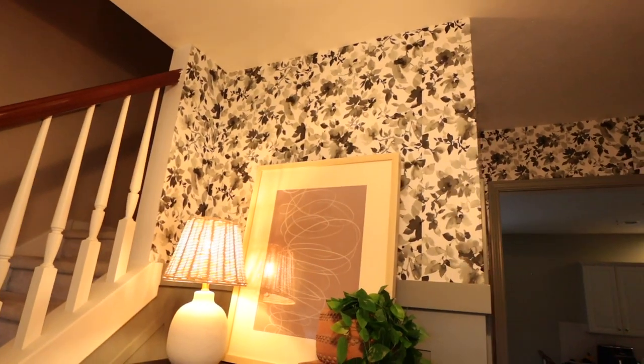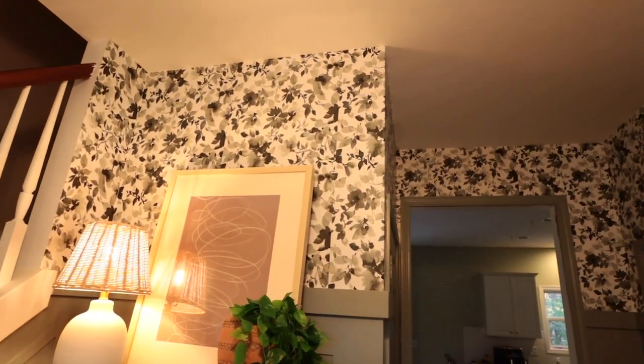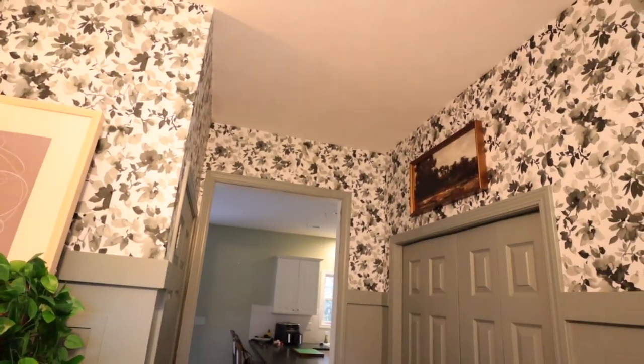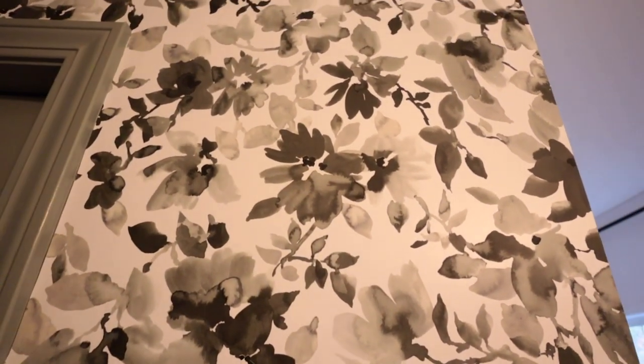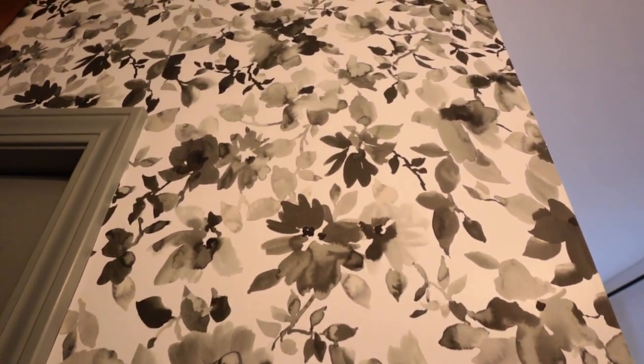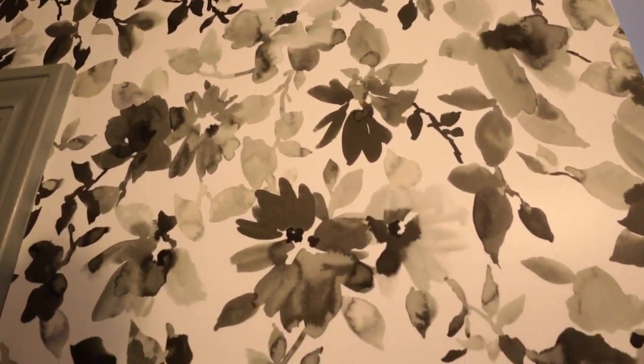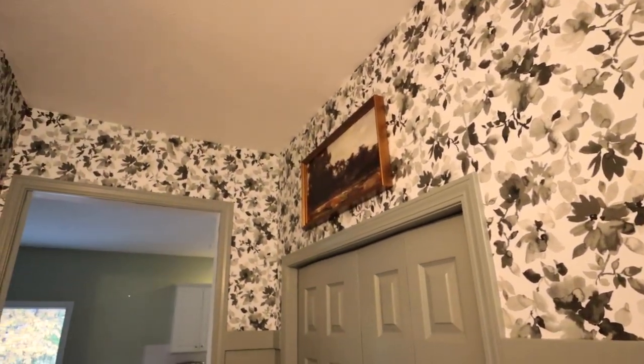Amazon has wallpaper — literally any color and style you want, they probably have it. I got this black watercolor floral peel and stick wallpaper for my front entry. I love peel and stick. I did recently take this down as I'm changing up my style, so stay tuned for an upcoming video on that, but it's easy to put on and it was really easy to take off too — it didn't damage my walls at all. This one also comes in a few different colors.